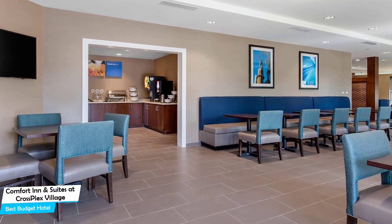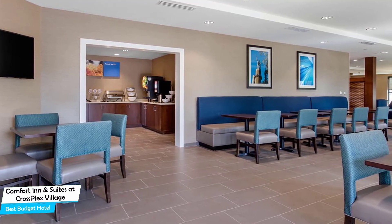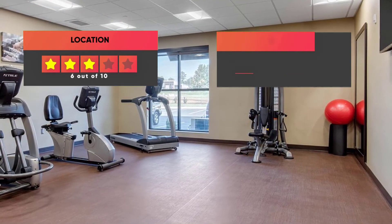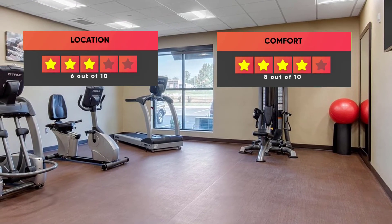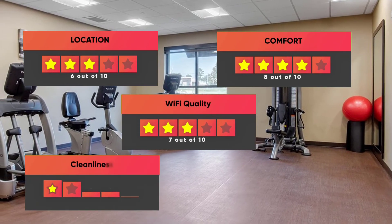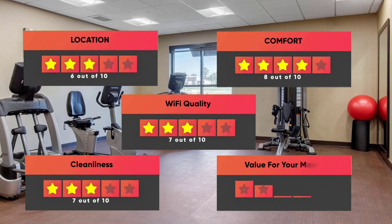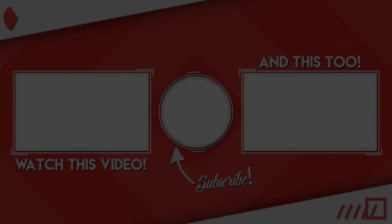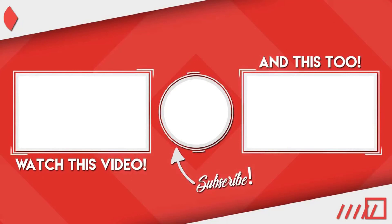Prices can vary depending on the room size and what it has to offer. Here are our ratings for this hotel: Location – 6 out of 10, Comfort – 8 out of 10, Wi-Fi Quality – 7 out of 10, Cleanliness – 7 out of 10, Value for your money – 10 out of 10. I hope this video was helpful to you.